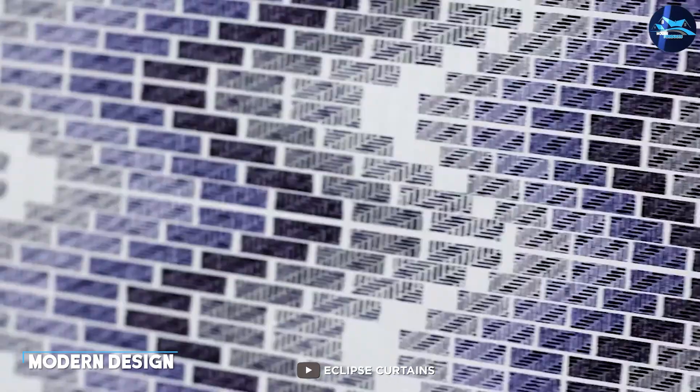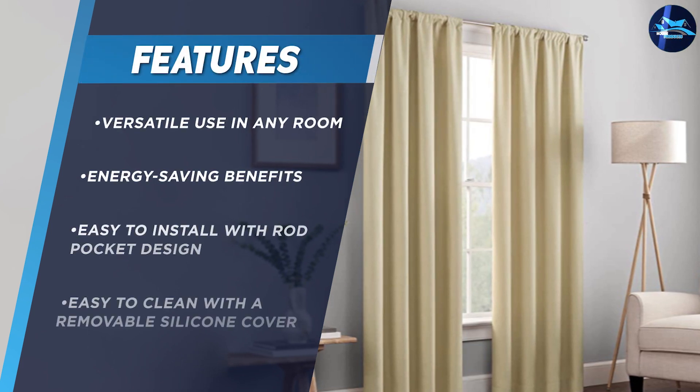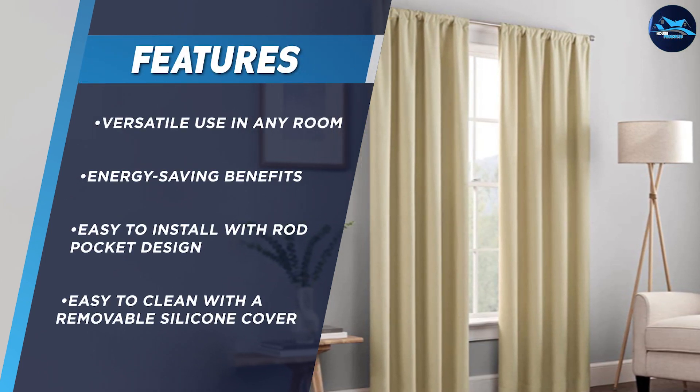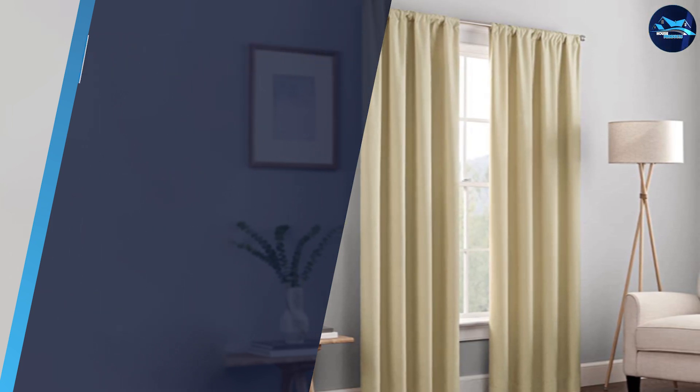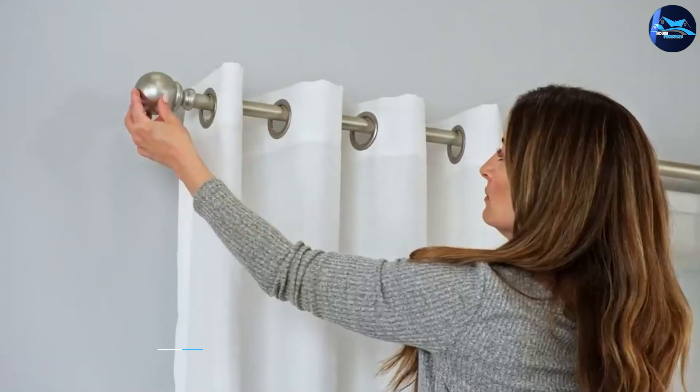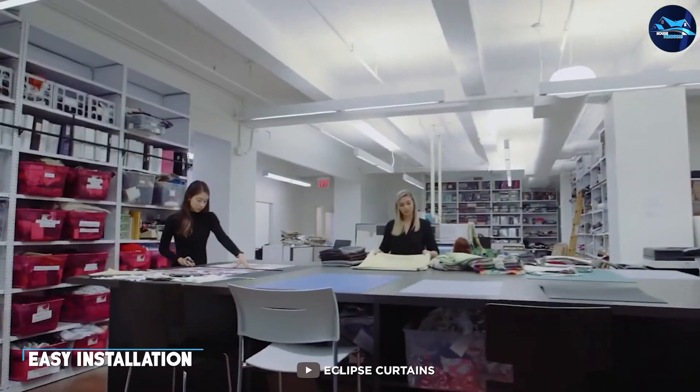The Eclipse Candle curtain has a modern design that will complement any decor style. It's available in a variety of colors so you can choose the one that best suits your taste and preferences. The curtain is also made from a high-quality, durable fabric that will last for years to come.